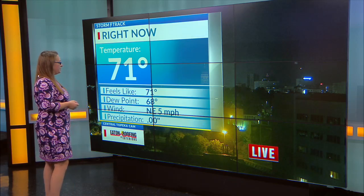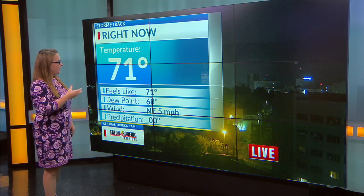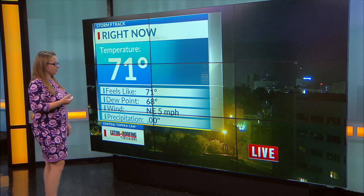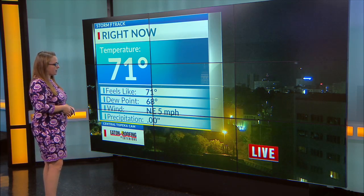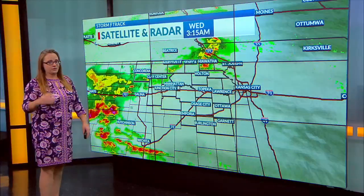71 degrees here in Topeka, dew points at 68. We have that moisture in the air too, from those nearby showers and storms. Winds are out of the north and east for now at five miles an hour and they're going to stay relatively light today, eventually calming down even further tonight.